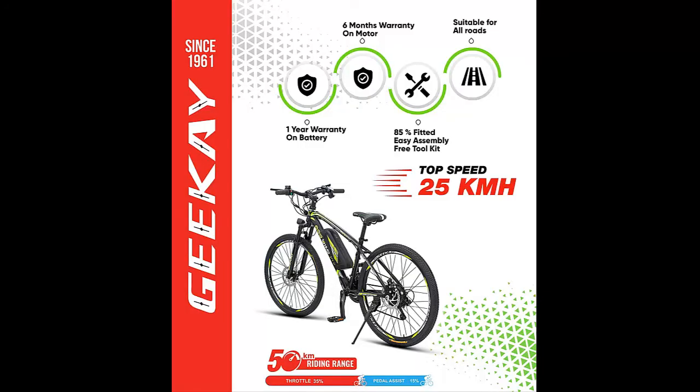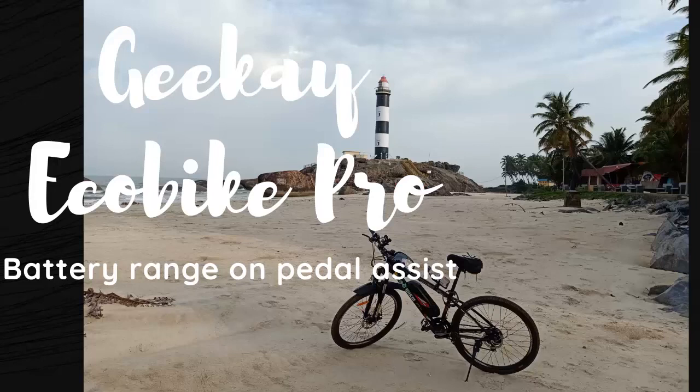As per government regulations, a vehicle without RTO registration can have a maximum speed of 25 kilometers per hour. The company claims a range of 50 kilometers, which is probably on pedal assist mode. Check out my video on the battery range of this electric cycle on pedal assist mode. I will come with another video very soon. Till then, stay safe and stay happy.